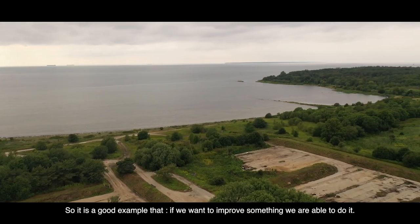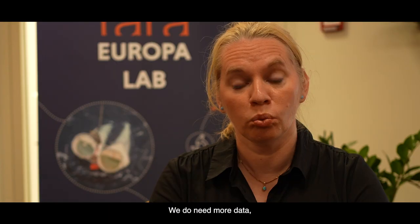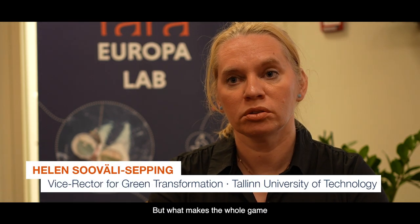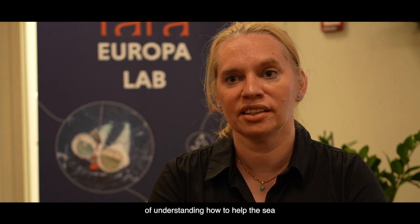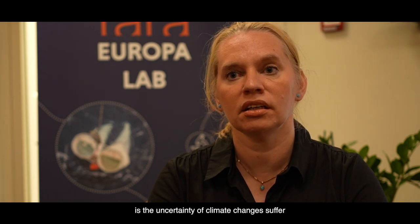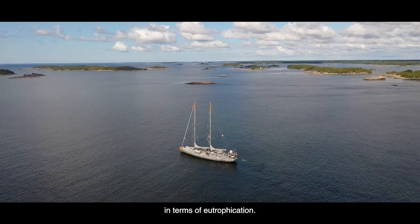So it's a good example that if we really want to improve something, then we are able to do it. We do need more data to understand the human impact. But what makes the whole game of understanding how to help the sea more complex is the uncertainty of climate change itself, in terms of eutrophication.